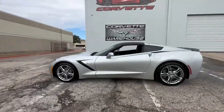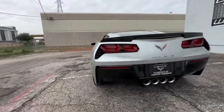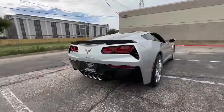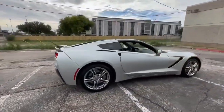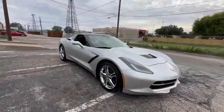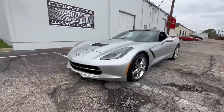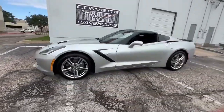Presenting a striking 2016 Blade Silver Metallic Chevrolet Corvette Coupe with a sleek black leather interior, this Stingray is equipped with the coveted 3LT Premium Option Package and boasts an automatic transmission. With a mere 37,000 miles on the odometer, this coupe offers a perfect blend of performance and luxury.